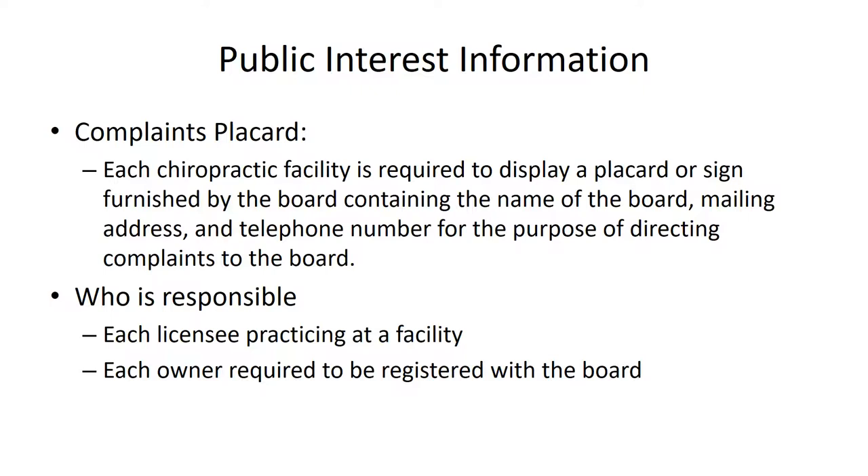The rules require that each chiropractor display a placard or sign that provides that information. It needs to be displayed in an area that is visible and cannot be hidden away.